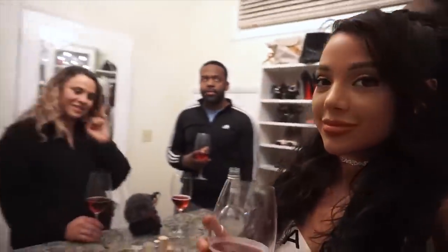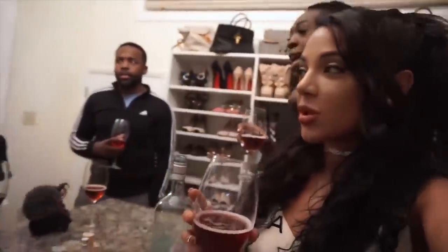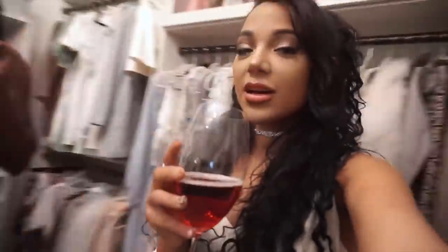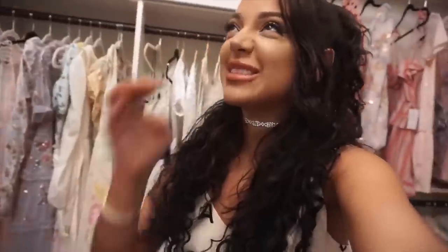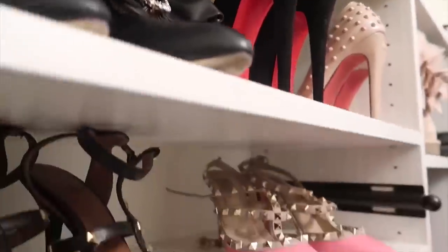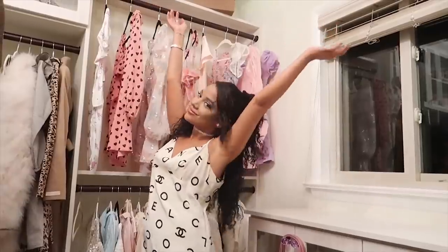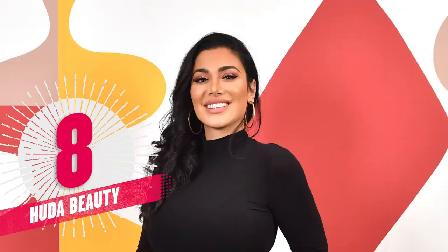And when she revealed her new closet to her friends, they said it best — it's basically like an actual clothing store. The whole closet embodies Gabby's personality and is a great place to shoot some of her fancy vlogs. Looks like her YouTube videos are bringing in some decent money because at only 24 years old, she's already got a closet nicer than my entire apartment.